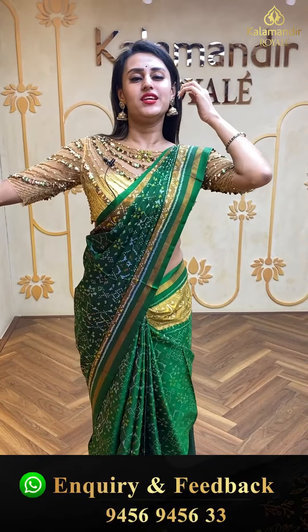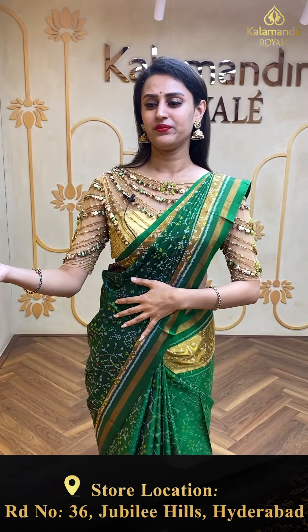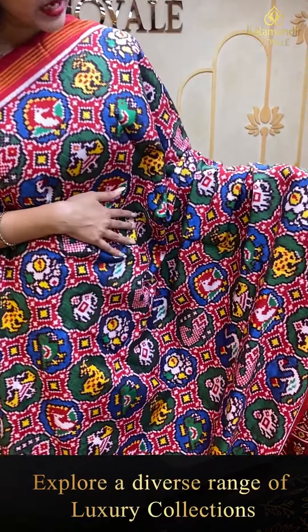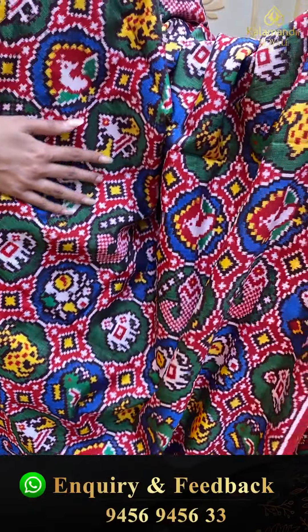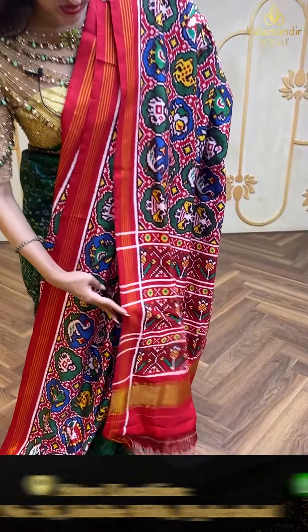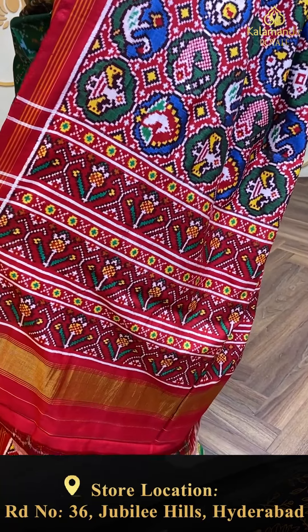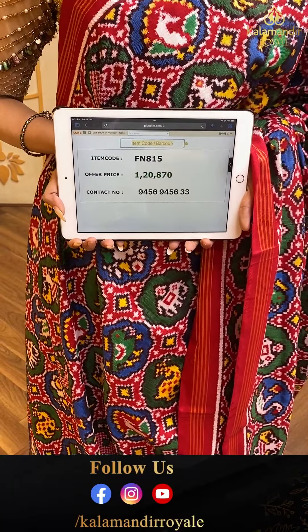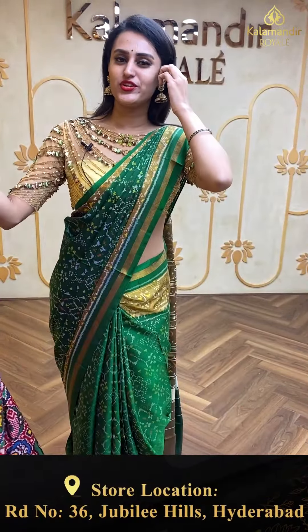Here comes the last beautiful saree of today's collection — in a beautiful red color! The body has amazing birds, deer, and elephants — very cute animal figures. The border has a lovely courageous-type border, and this one also comes with two pallu's — wear it on either side. The pallu has a lovely khadi brocade. This does not come with a blouse. The code is FN815 and retails for ₹1,20,870. Ping us on 9456 9456 33.